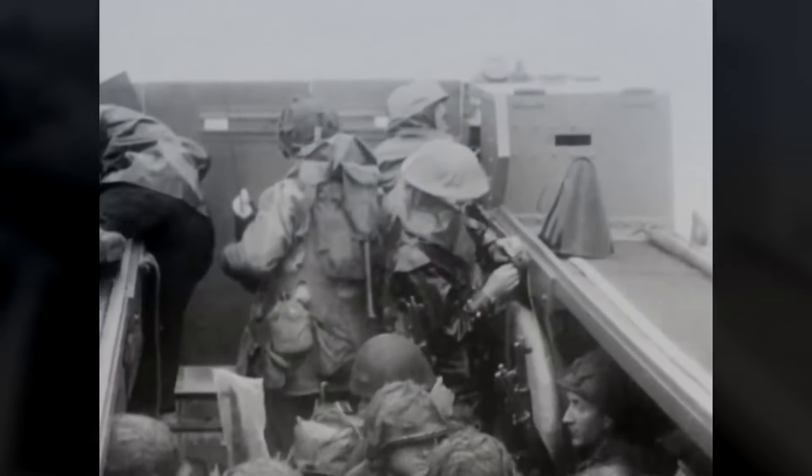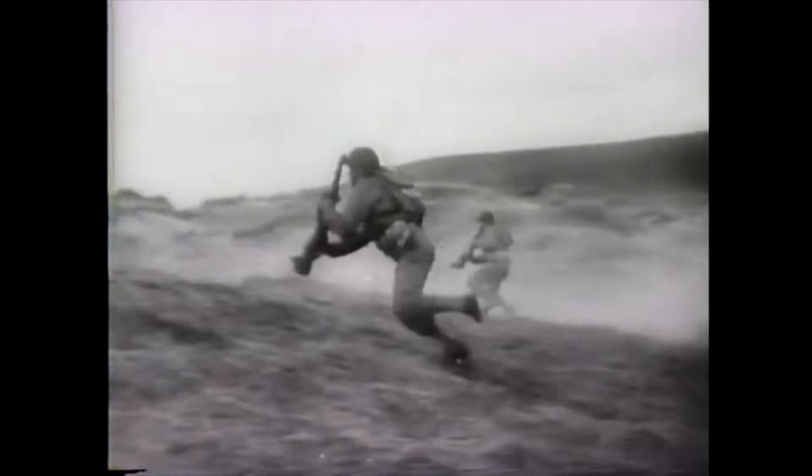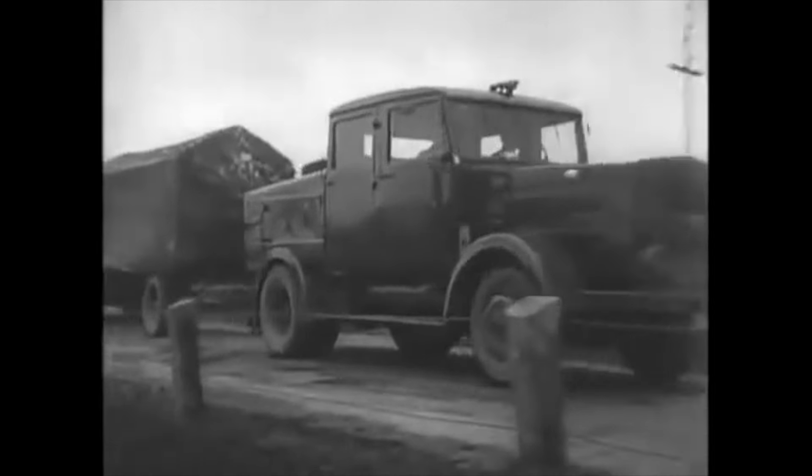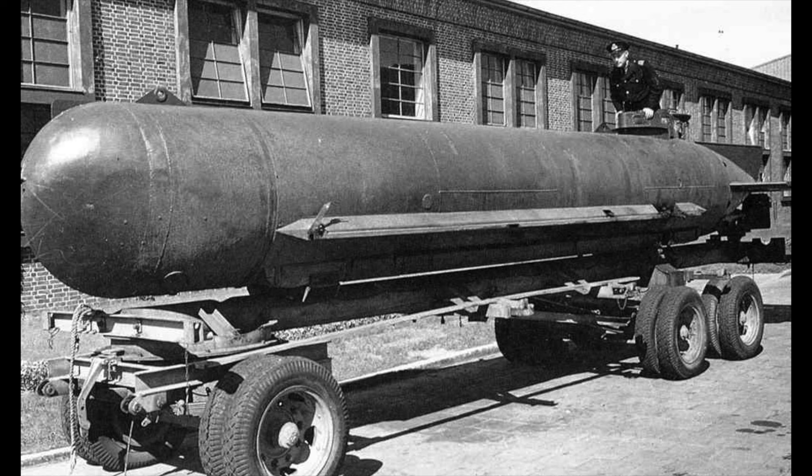The Molch actually saw combat against the other, forgotten D-Day invasion — the Allied landings in southern France, codenamed Operation Dragoon, that took place in August 1944. In September, 12 Molch were sent to attack Allied warships gathered off the invasion area, with 10 being lost. The surviving two Molch were sunk by Allied naval gunfire soon afterwards. More Molch went to the Netherlands in December 1944, operating without success. From January to April 1945, Molch joined Bieber midget submarines in operations in the Scheldt estuary off Antwerp, losing 70 Molch but managing to sink seven small Allied ships.